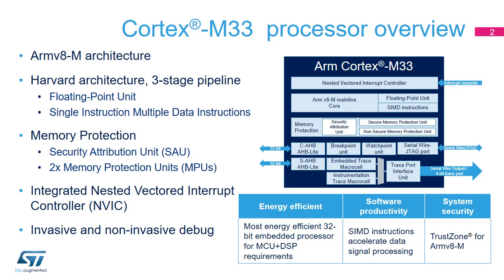Several debug units are implemented. Two protocols can be used to communicate between the serial wire or debug port, named SWJDP, and the external debug probe, either serial wire or JTAG. Invasive debug is performed by means of the breakpoint and watchpoint units. For non-invasive debug, the Cortex-M33 supports two real-time trace capabilities: the Embedded Trace Macrocell, or ETM, and the Instrumentation Trace Macrocell, or ITM.